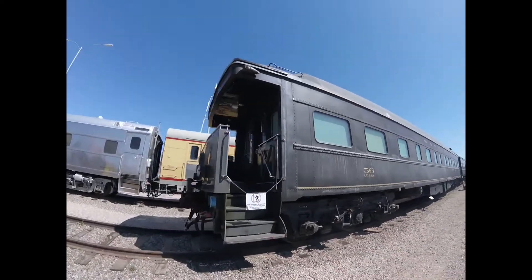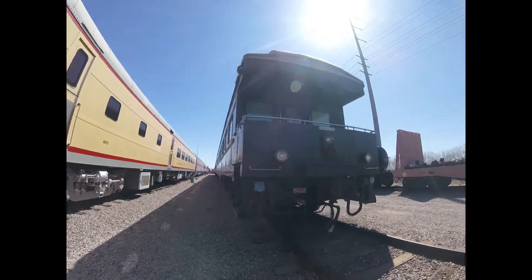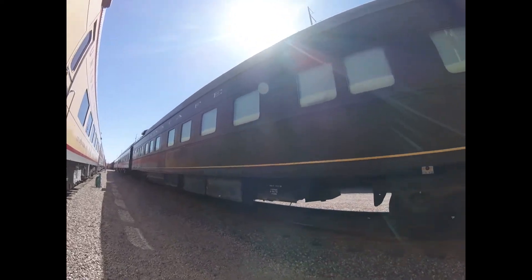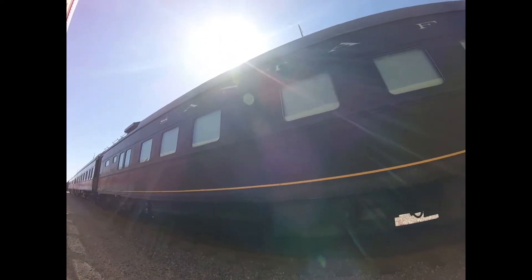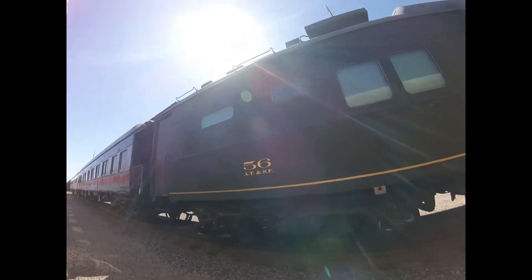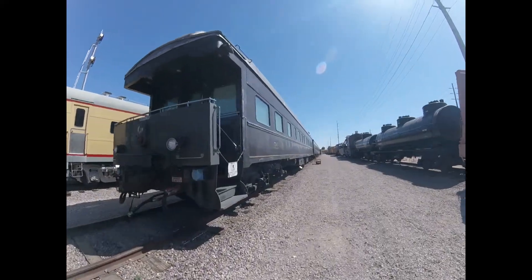Then later the car was retired, and after retirement the car has seen a number of private ownerships as well as Conrail, and was numbered PPCX 800156. It was used in charter service and even hauled on the back of Amtrak passenger trains. Then in 2016 the car was donated to the Arizona Railway Museum in Chandler, Arizona by Tom and Susan Hoback, where it is preserved today.